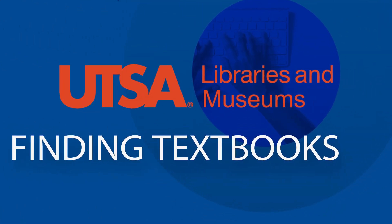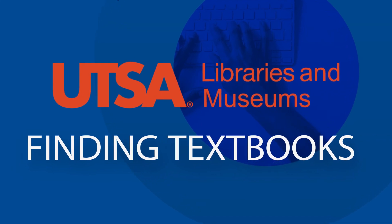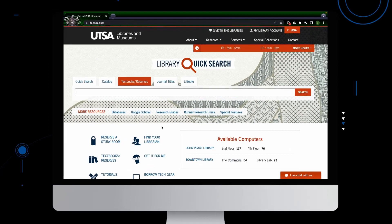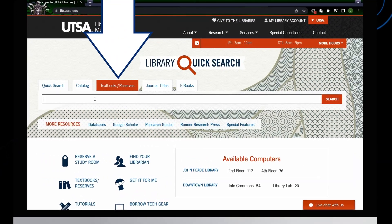Welcome to UTSA Libraries and Museums. In this short video, we are going to show you how to find textbooks that UTSA Library may carry and allow you to check out for some of your classes. From the library homepage, click on the Textbooks Reserves tab.